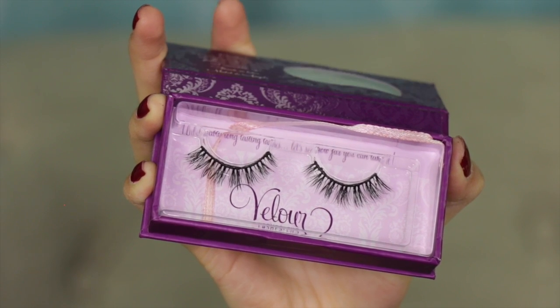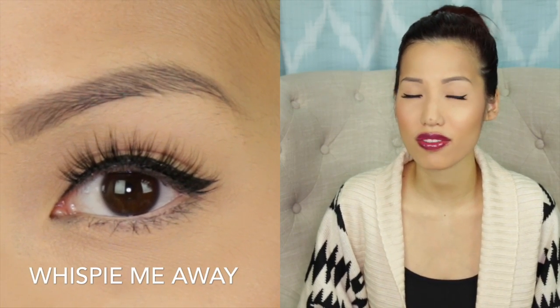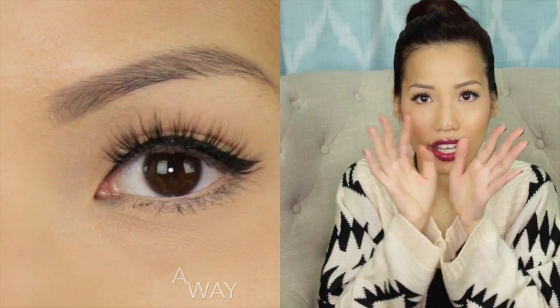These are the Velour Lashes in 'Wispy Me Away,' one of their new wispy styles. Wispy lashes are very flattering and very natural — it's just the way the hairs are positioned. Mink hairs already look naturally fluttering and glamorous, and the wispy styling makes them look glamorous yet not too much, almost like really good lash extensions. They can be reused up to 25 times. I've pushed certain pairs close to 20 wears and never thrown any away — I just maintain them well by removing dried glue, keeping the bands nice, and storing them in their boxes.